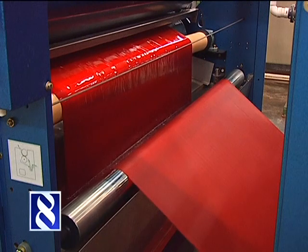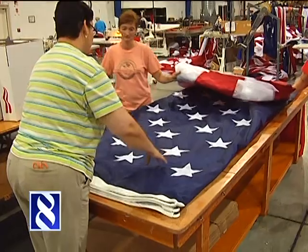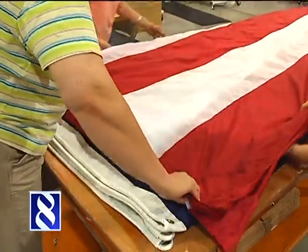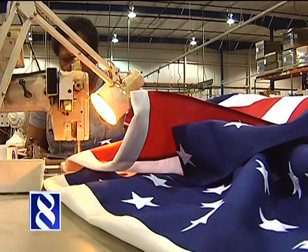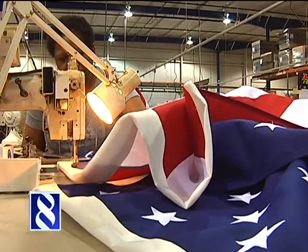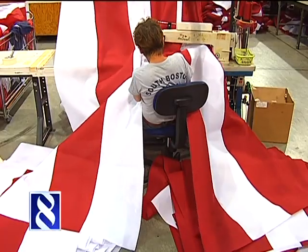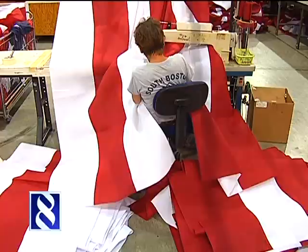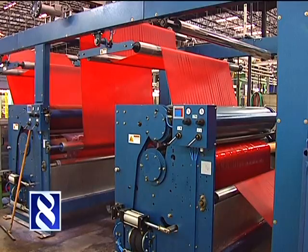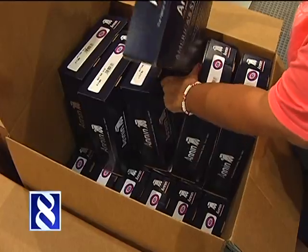It may not look like much now, but when this roll of dyed nylon is done, it'll make up part of America's symbol that dates back to 1777. At Annan Flag Makers in South Boston, a team of modern day Betsy Rosses pieces Old Glory together stitch by stitch and stripe by stripe. These flags are a true all-American product. We go all the way from the art process, through the printing process, sewing process, packaging and shipping out of here, distributing.